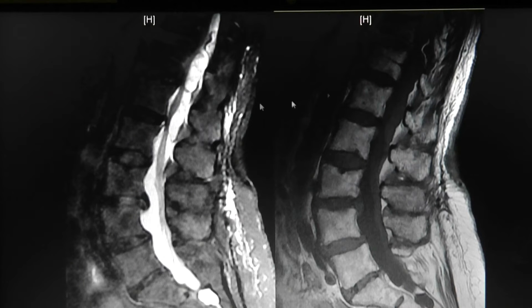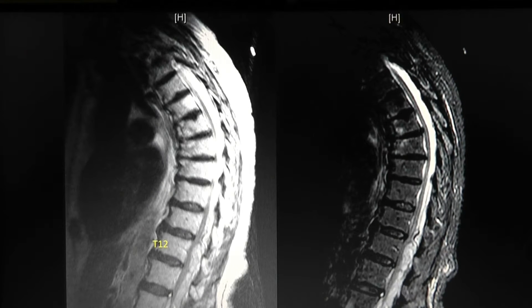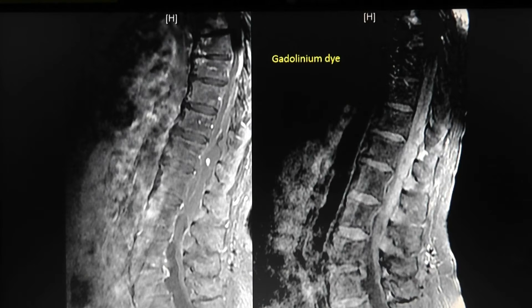On the fat suppression T1, you can see the same mass — heterogeneous. On the straight T1 it does not enhance. A thoracic MRI scan was also performed to see how high up it goes, and it's mostly in the lower thoracic area. A gadolinium-enhanced study shows that the vast majority of the mass does not enhance, though there is a tiny area of enhancement, which is interesting.